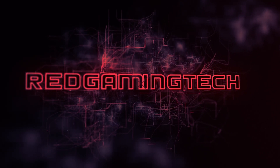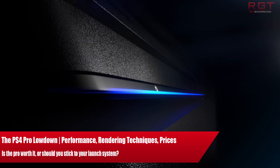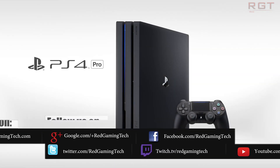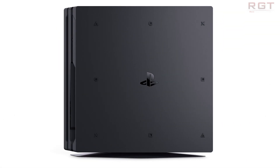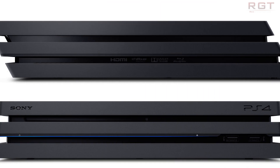Ladies and gentlemen, my name's Paul, and in this RedGamesHead.com video, we're going to be running through the first part of everything you need to know about PlayStation 4 Pro. The lead PS4 architect, Mark Cerny, will be providing more information on the semi-custom GPU changes inside the Pro. In this part, we'll be tackling the console's price, release date, how games work across the vanilla and Pro system, rendering techniques, the console's performance, and a whole bunch more.